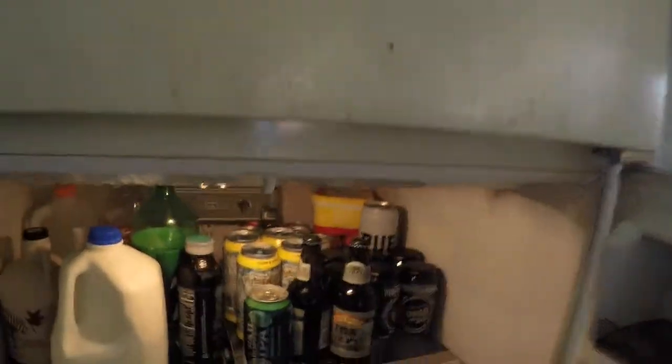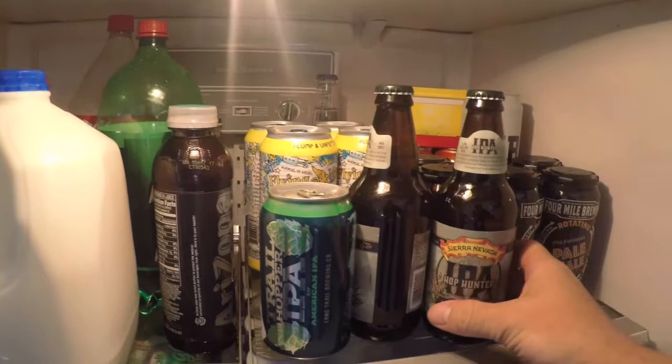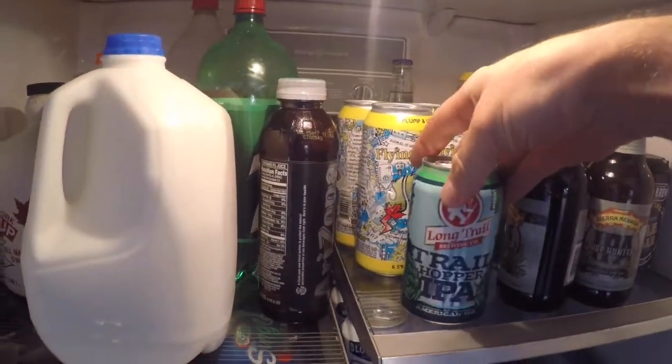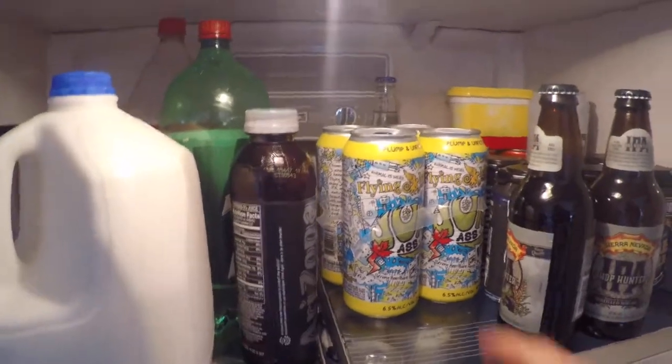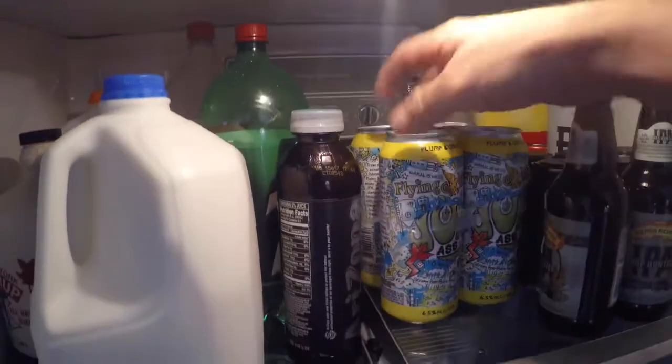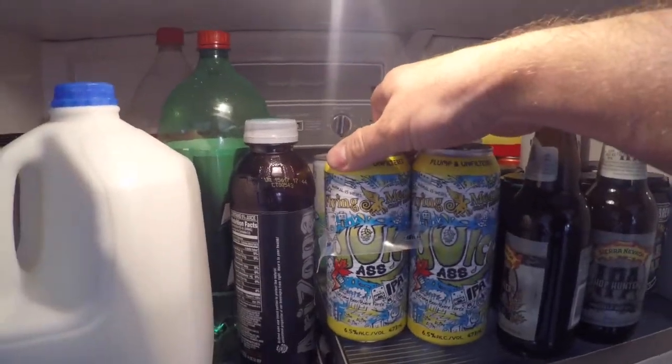Alright, we might only have a couple more really nice days here left in Buffalo, so let's see what's in the refrigerator for the next review. It's going to be the Flying Monkeys Juicy Ass IPA — coming up.